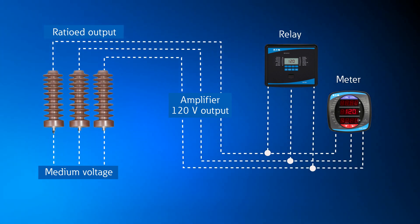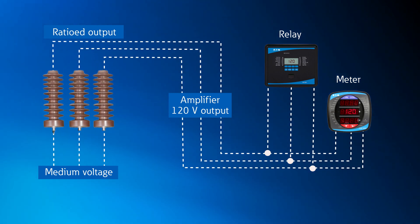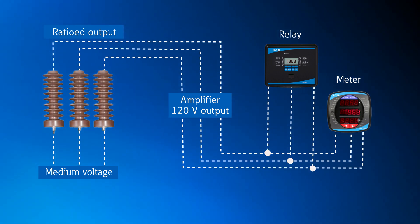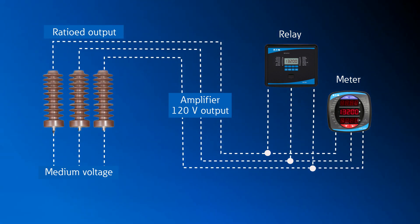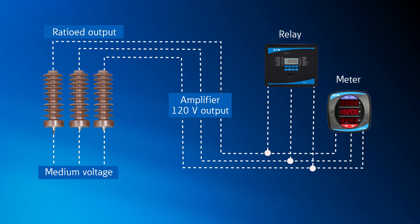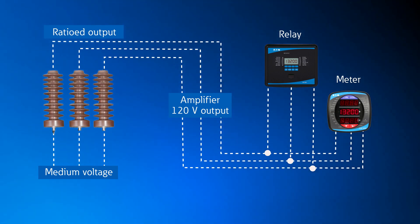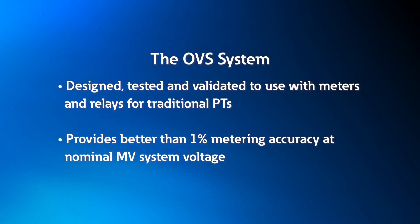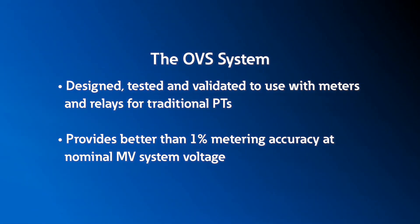The signal can be tailored to the voltage required by the meter or relay, with a range from 120 volts line-to-line or 69.3 volts line-to-neutral. The voltage is then ratioed back up to the actual power system level — 13.2 kV, for example. The amplifier can provide 0.5 volt-amps per phase, allowing it to provide input to multiple digital meters or relays. The OVS system is also designed, tested, and validated to be vendor agnostic, so that it can be used with meters and relays designed for traditional PTs.